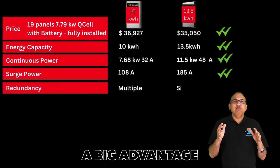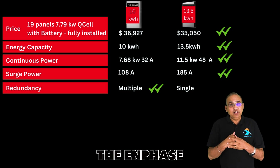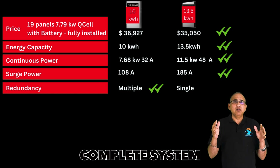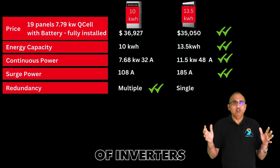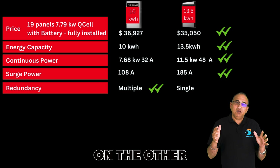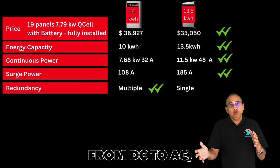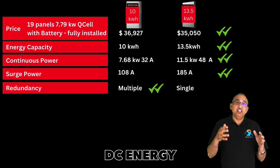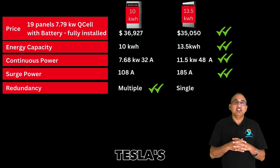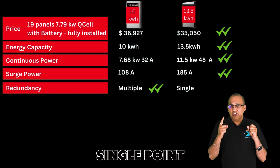Enphase has a big advantage in terms of redundancy. Each panel has its own micro-inverter, and the Enphase batteries have micro-inverters inside them as well, giving the system tremendous redundancy. You will never have a complete system failure with Enphase — you might have a couple of inverters fail, but the majority of the system will continue to run. Tesla, on the other hand, has just one hybrid inverter that converts DC energy from the panels and battery to AC. If that hybrid inverter fails, your entire Tesla system will shut down. This is a clear advantage for Enphase: single point of failure.